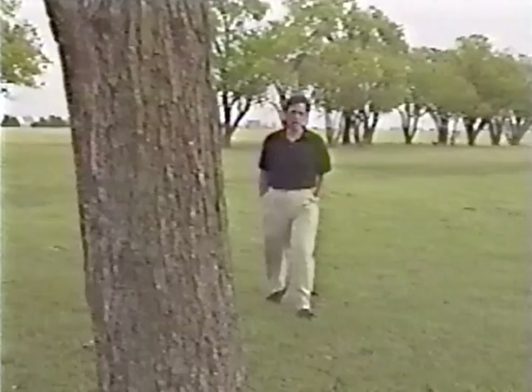A major severe weather outbreak was expected tomorrow. Remember that tornado chasing is very dangerous business. Leave the videotaping to the pros and just concentrate on getting yourself and your family to a place of safety. Now, here are some important safety tips.